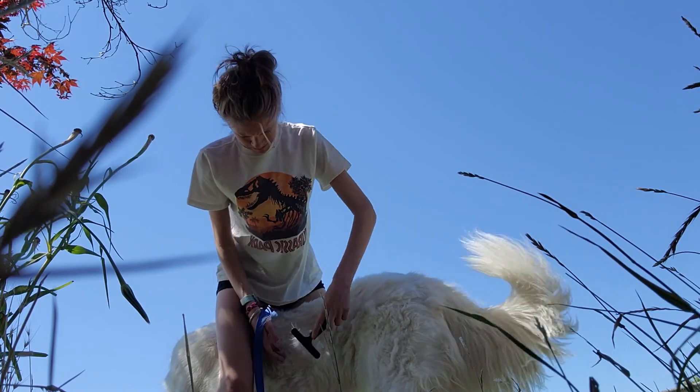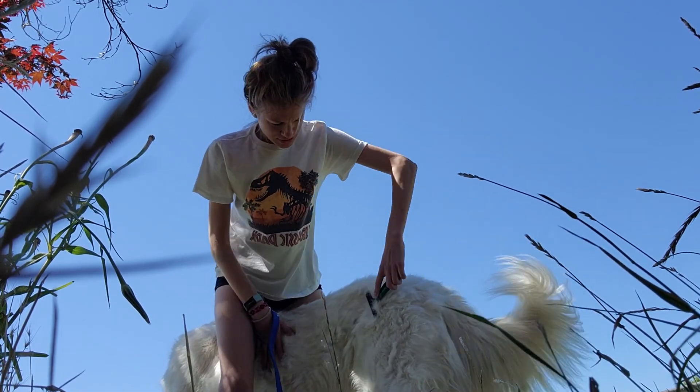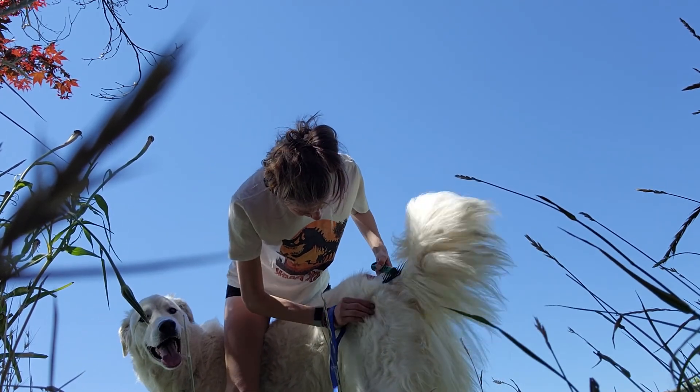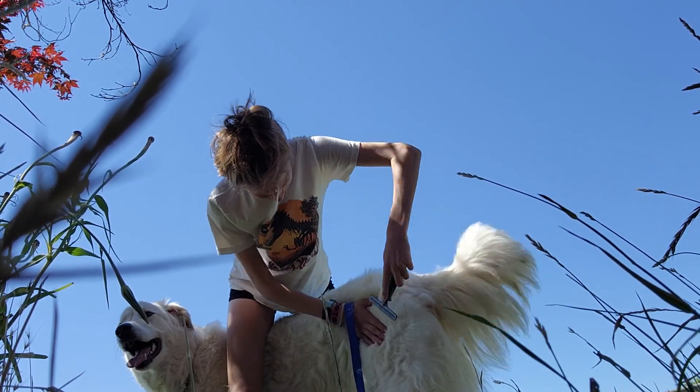But I brush him outside because it's just too much fur that comes out when he's brushed to do it inside at all.